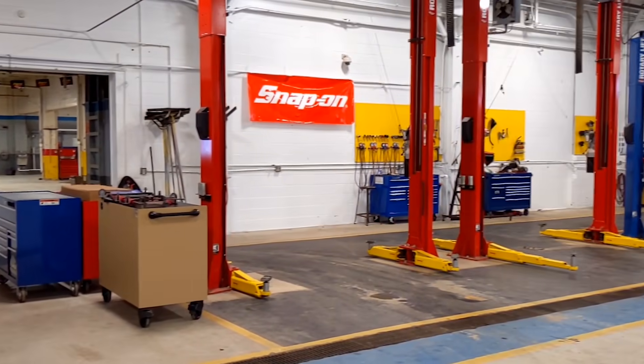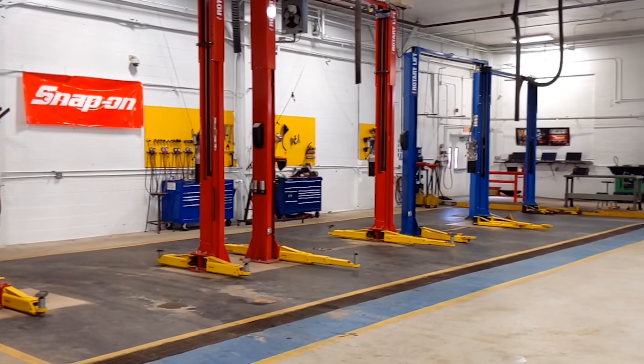Here we are in our First Year Automotive front shop. In this shop, we cover systems such as cooling and heating, air conditioning, preventive maintenance, and New York State inspection. Some of the projects we do have to do with everything from thermostats and water pumps, to air conditioning diagnosis and complete New York State inspections. We spend a lot of time in the shops, and the students are very active on their own vehicles in the shop all morning long.